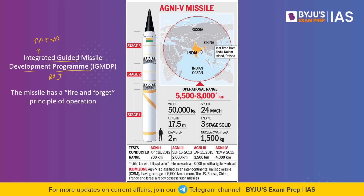To remember which missiles are under the Integrated Guided Missile Development Programme, use the code PATNA. The five missiles are: Prithvi, Agni, Trishul, Nag, and Akash. If you remember PATNA, you will be able to recall all 5 missiles that were part of the Integrated Guided Missile Development Programme.